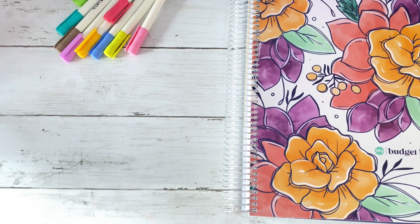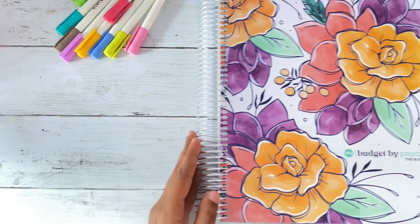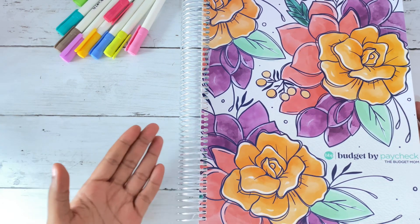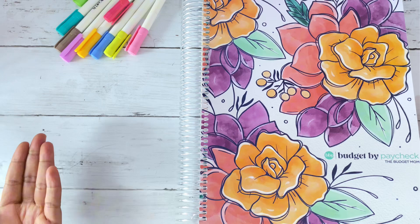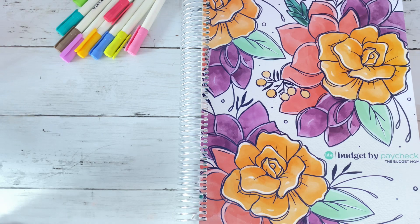Hi guys, welcome back to my channel. If you're new, welcome — my name is Lauren. In today's video I will be going over the budget by paycheck expense tracker workbook. I'm here to show you guys how to go about utilizing it if you have issues tracking your expenses, as this is a very crucial part of using the budgeting method or system.